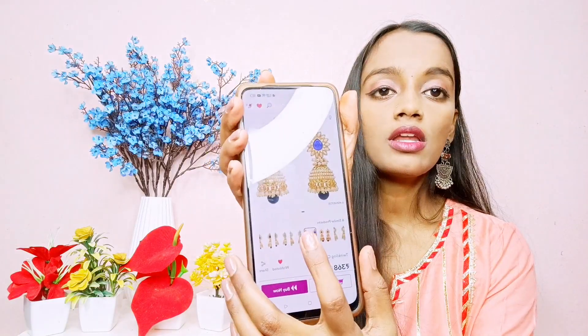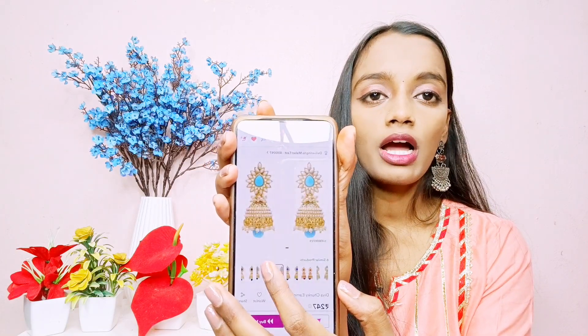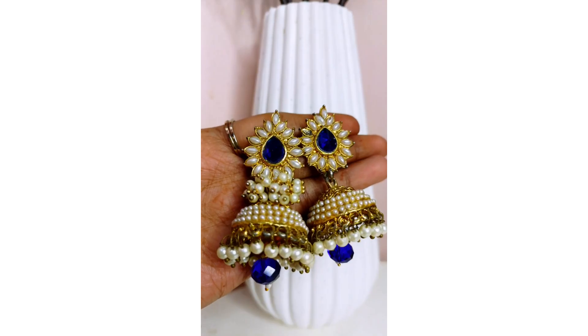This jhumka is very good. The dark blue color is very good and the seller has a lot of different colors available — green and white, light blue, green, and black. The price is now 236 rupees, so it has come down. Trust me, it is very good. I will give the link code in the description box.